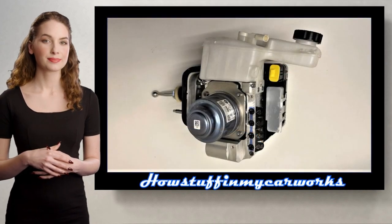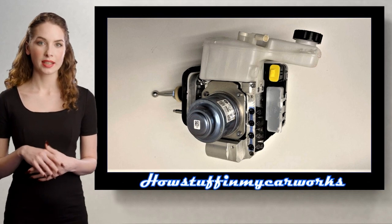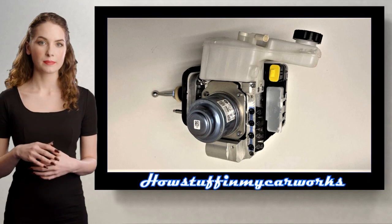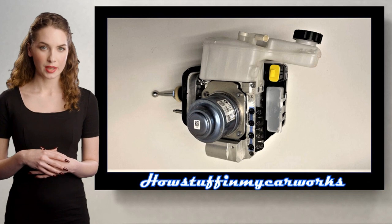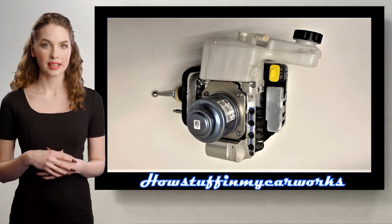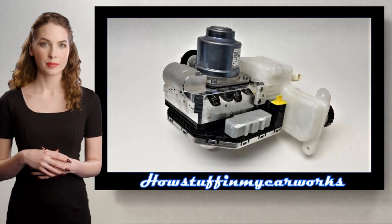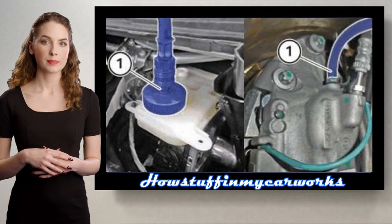Number 1. Some 2019-2021 models have been recalled in the US because the integrated brake system control unit may not have been produced to specifications. In the event of hard braking, there may be a reduction in braking assistance which could lead to an extended stopping distance and increase the risk of a crash. The repair consisted in replacing the hydraulic unit of the brake booster, bleeding the brake system and reprogramming the brake system.